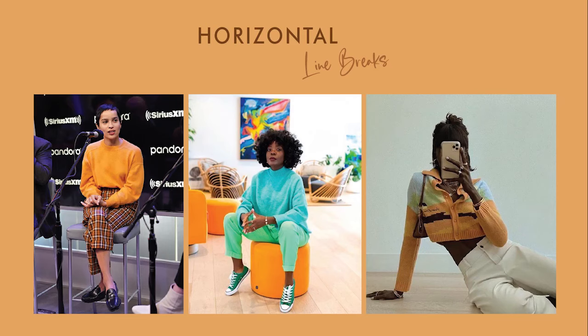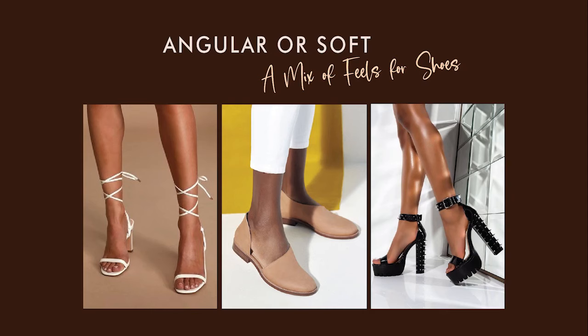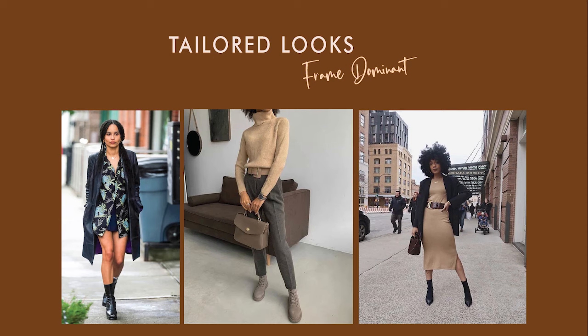If you are short and narrow, you would greatly benefit from horizontal line breaks in your outfits. Cropped garments and short bottoms will make you look your best. For shoes, you can wear a mix of angular and soft looks. Asymmetrical cuts will also look great on you. A mix of bold and thin lines are also a good option, but make sure they don't look too heavy on you. If you are frame dominant, your body structure can handle tailored pieces and they will make you look great — even if they are a little boxy, your sharp body structure can handle it.